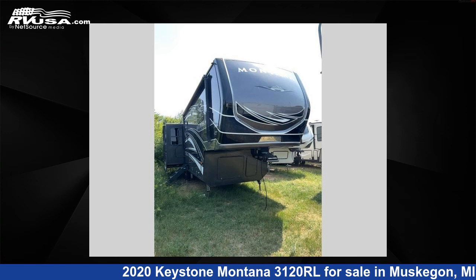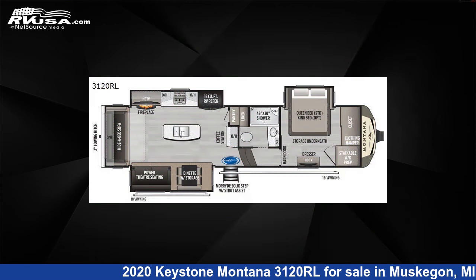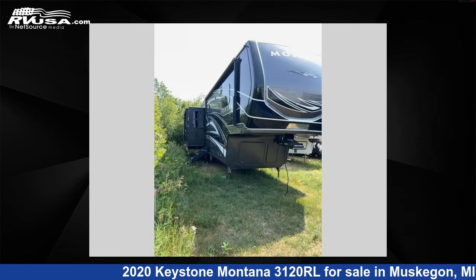This 2020 Keystone Montana 3120RL is a fifth-wheel RV. It is located in Muskegon, Michigan 49442 and is offered for sale by Optimum RV, Muskegon.